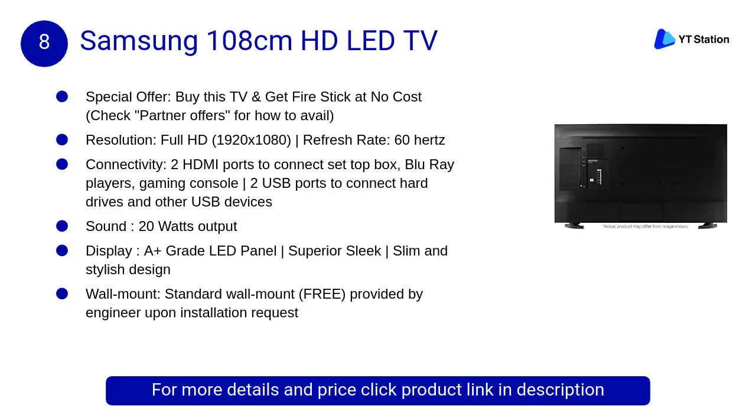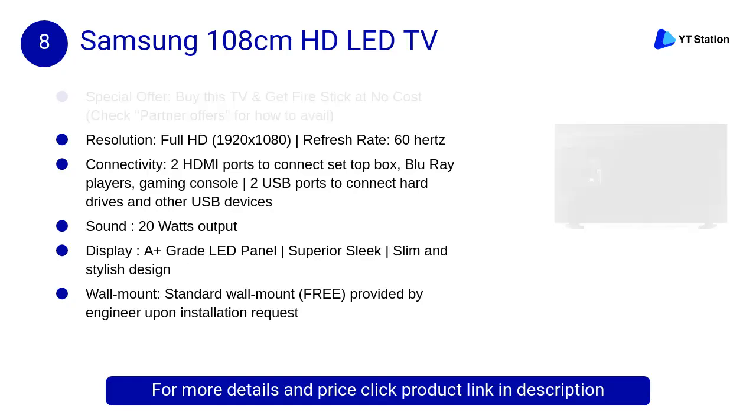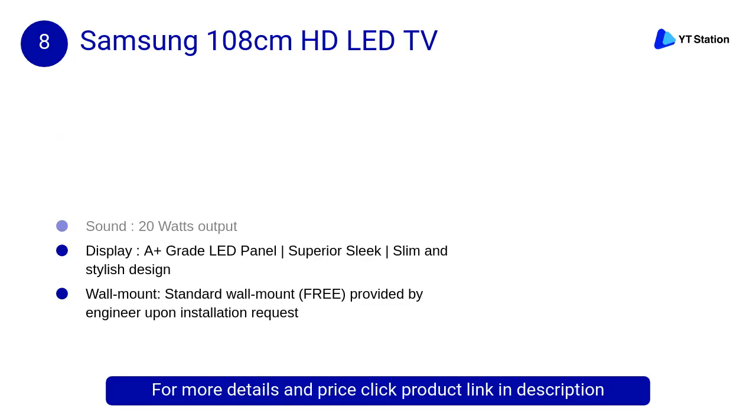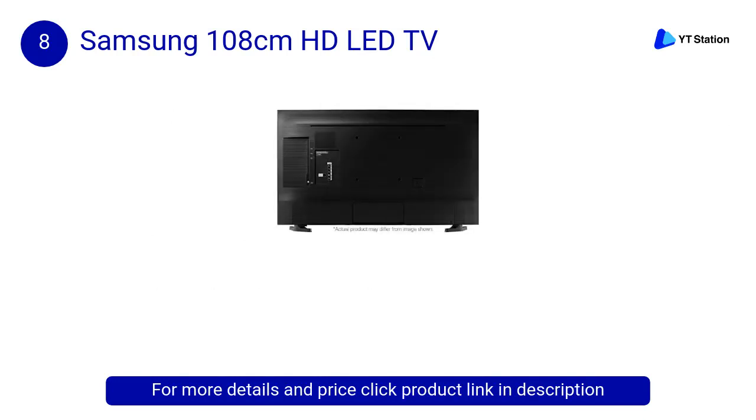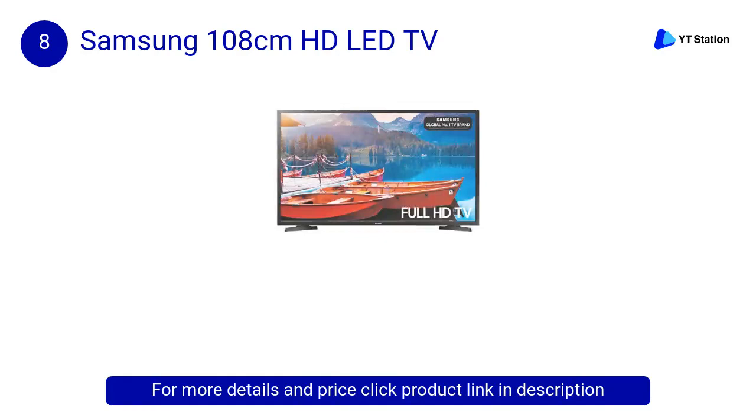In this video we will show the best 43 and 49 inch LED TVs under 35,000 available to buy. At number 8, Samsung 108 centimeters HD LED TV. Clean View reduces noise and interference while enhancing color and contrast for a crystal clear view. Wide Color Enhancer improves image quality and uncovers details with colors as they were meant to be seen.